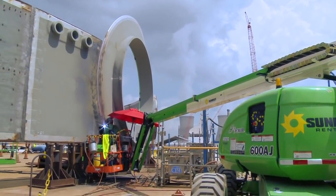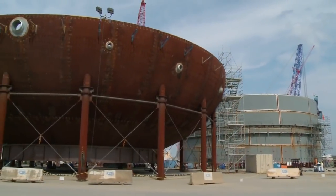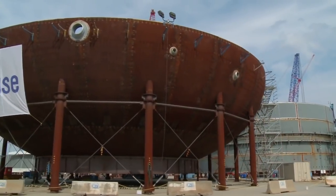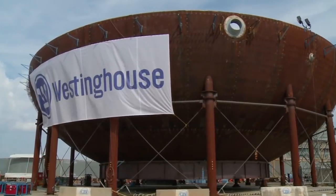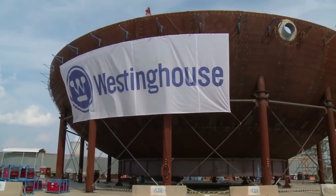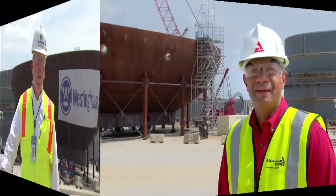We work very closely with our customer, Southern Nuclear, to make sure that we address all the critical issues that everybody is interested in and that are important to the construction of the project. The key to our success, whether on an individual activity basis or for the project as a whole, is the commitment we've made as a team to a strong nuclear safety culture, to the safety of our personnel, the quality of the work that we do, doing it right the first time, and continuous improvement. Thanks, Scott.